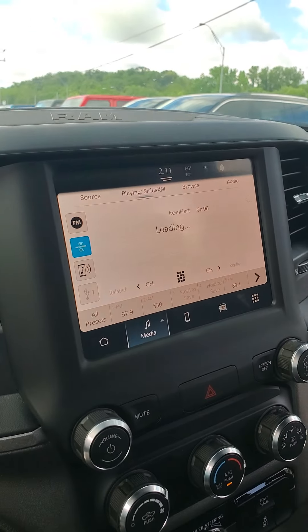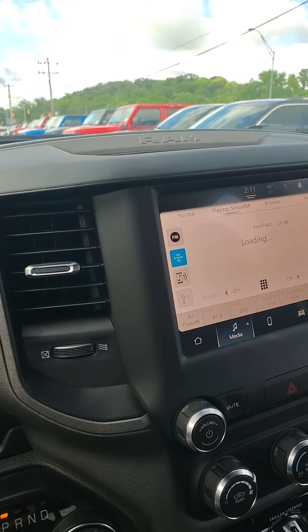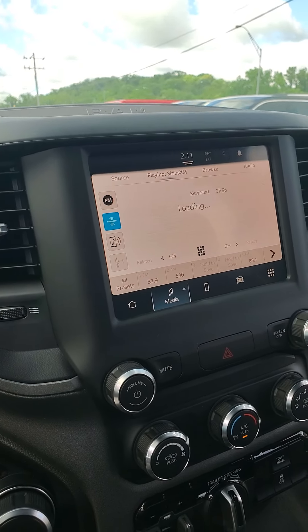Nice infotainment display that runs Uconnect 5 — it runs Apple CarPlay and Android Auto wirelessly.